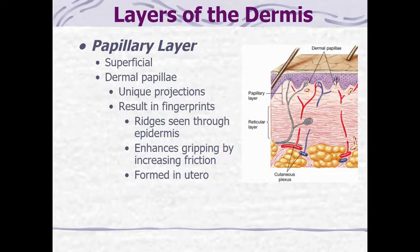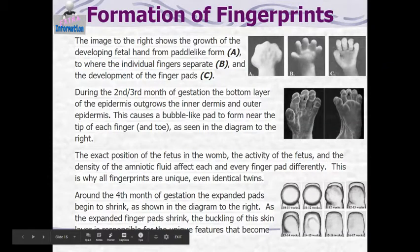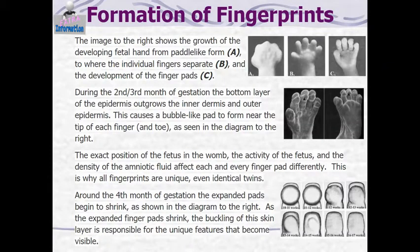Fingerprints are actually formed in utero before we're born. Looking at images A, B, and C, those show the growth of the fetal hand — it starts like a paddle, and then we can see the separate fingers. By picture C, there's an enlargement on the top of the fingers called the finger pads. During the second to third month of gestation, the bottom layer of the epidermis outgrows the inner and outer epidermis, so a bubble-like pad forms.